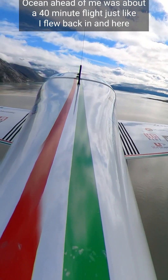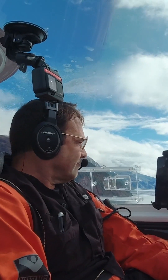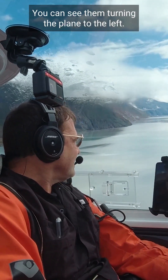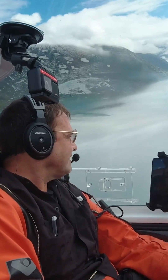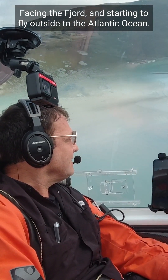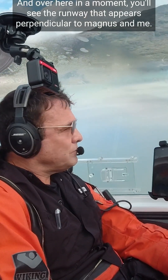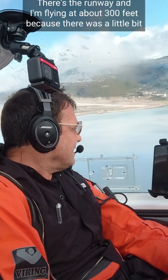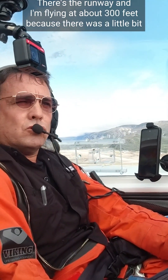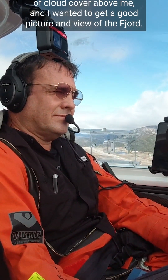Ahead of me was about a 40-minute flight, just like I flew back in. The filming inside the cockpit shows me turning the plane to the left, facing the fjord and starting to fly outside to the Atlantic Ocean. You can see the runway appearing perpendicular to Magnus and me. I'm flying at about 300 feet because there was a little bit of cloud cover above me.